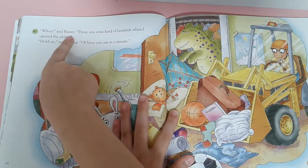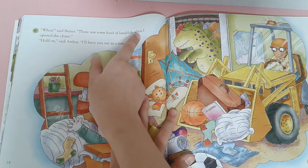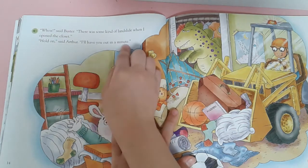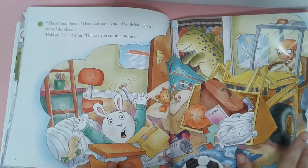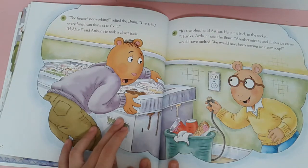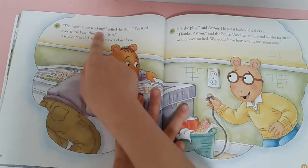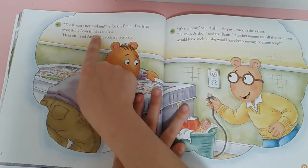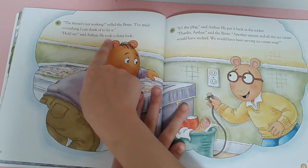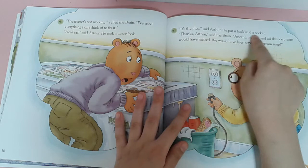Wow, said Buster. There was some kind of lens sight when I opened the closet. Hold on, said Buster. I have to sort this out in a minute. The fuses are not working, yelled Buster. I'm trying everything I can think of to fix it. Hold on, said Arthur. He took a close look. It's the plug, said Arthur. He put it back in the socket.